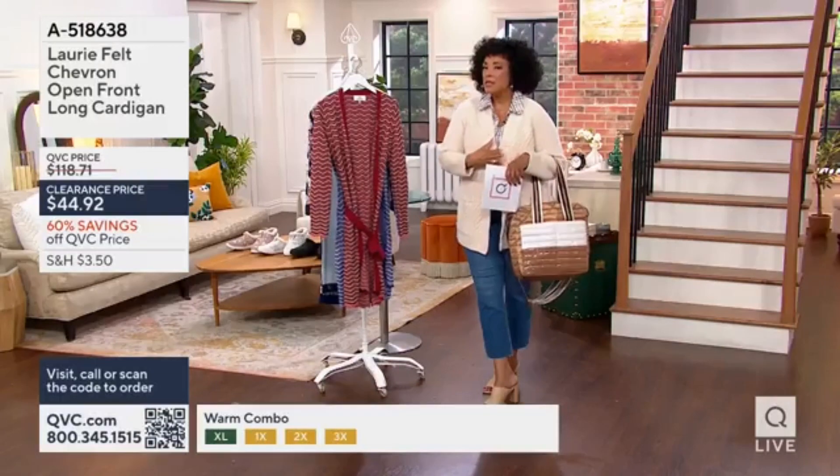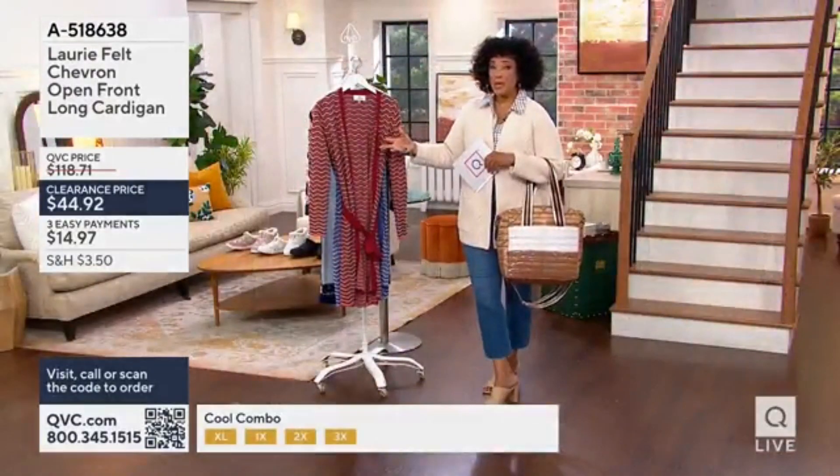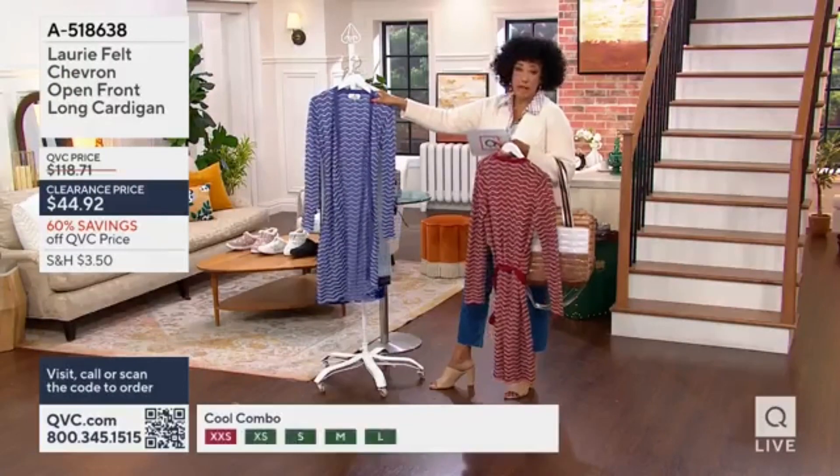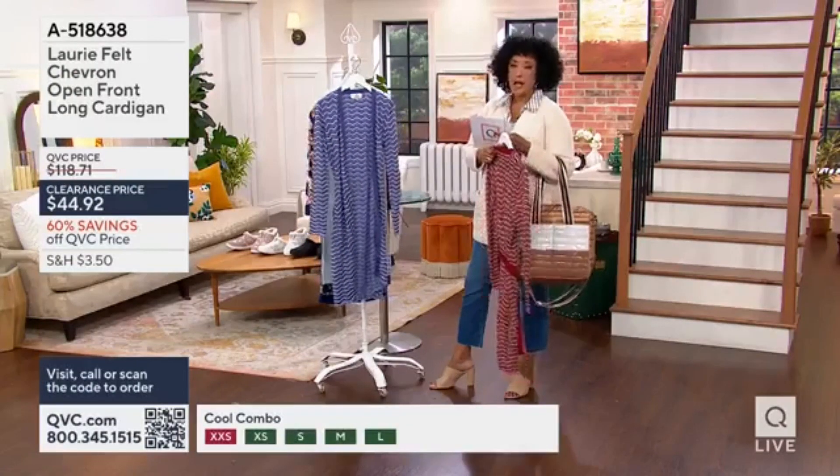That vibe is totally luxe — how felt that really is, a designer look. With the shift in the cool combo, sizes go from extra extra small to 3X. Let us know!